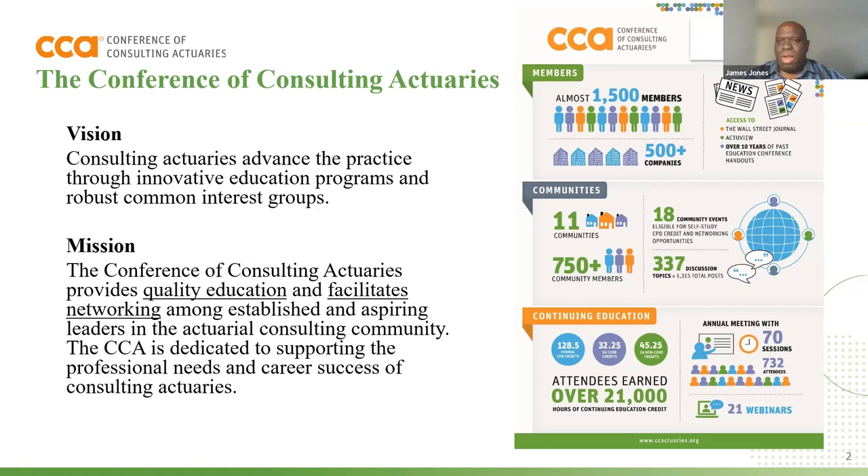On the right-hand side, you can see our membership in our various communities, be it our healthcare communities, our pension communities, international — which is one of the communities that I'm very active in — and continuing education. Similar to this boot camp, we offer continuing education to our members who are credentialed actuaries throughout the year on various topics. I also serve on the board of directors of that organization. If you have questions about the CCA afterwards, please don't hesitate to reach out to me.